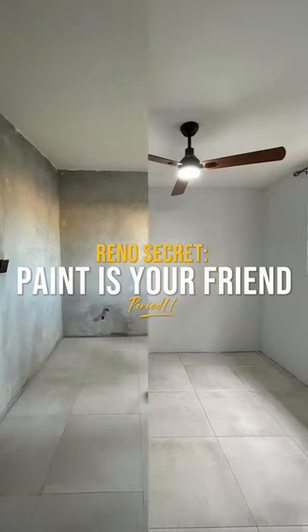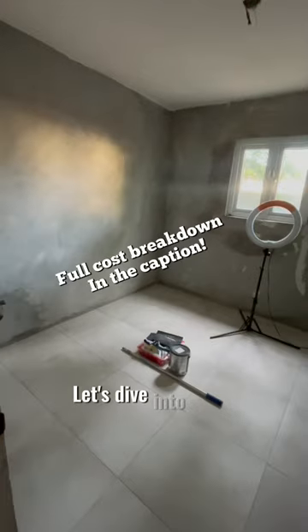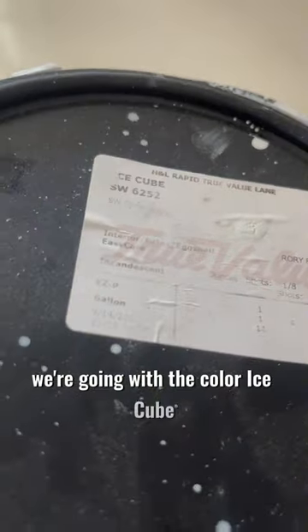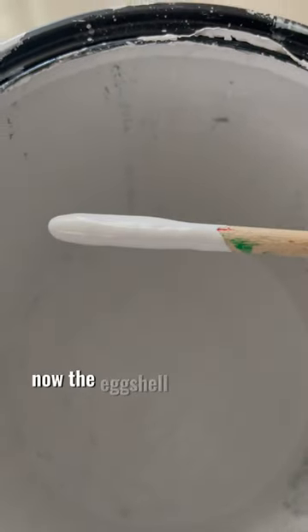The simple secret to any room transformation is paint. Now that the tiles are conquered, let's dive into day three where we'll paint the bedroom and bathroom walls. For this room we're going with the color Ice Cube, which is a Sherwin Williams color mixed in the Easy Care brand with an eggshell finish.